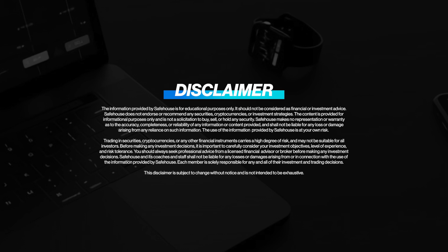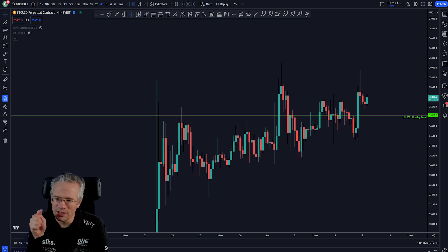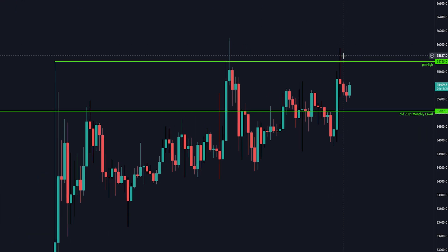Here we go — on our time frame Bitcoin chart, that old monthly level from 2021 is still there, still in action, and price is still dancing around it. What is this supposed to mean? How is this going to end? Tuesday the 7th, price went beyond the previous month high — the highest price in October — then immediately pulled back, and here we are again, stuck. It's above the monthly level, cool, more bullish — but is it really ready to make a new high?